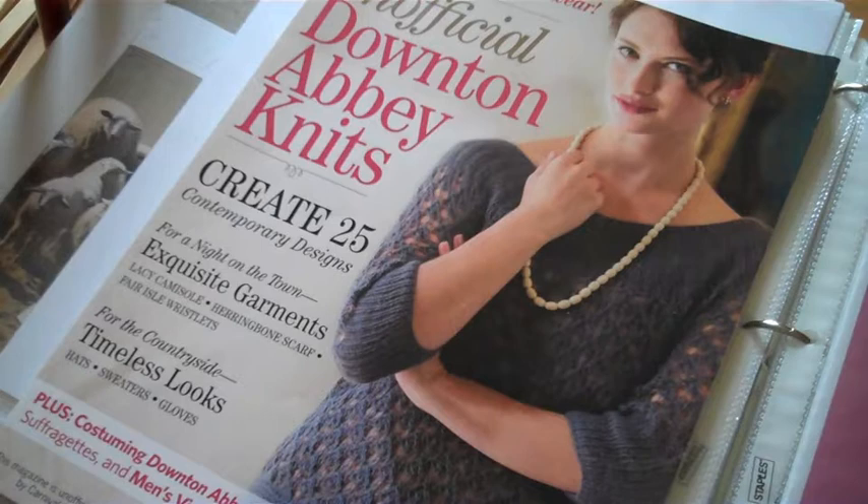I saw a submission call through Downton Abbey Knits and they were looking for an article of clothing or something that was inspired by their show.